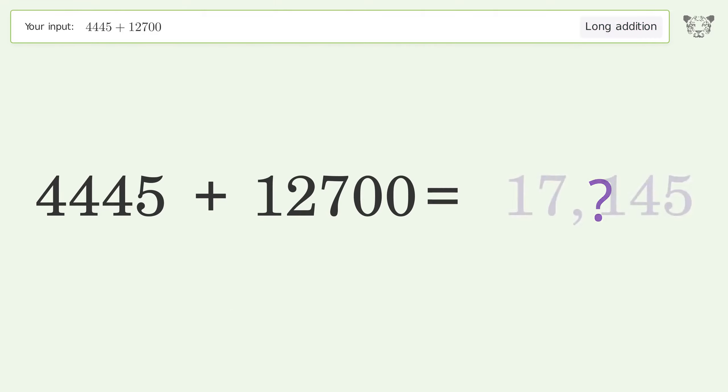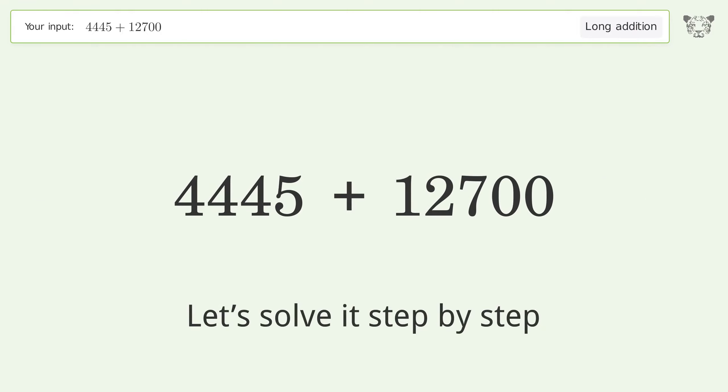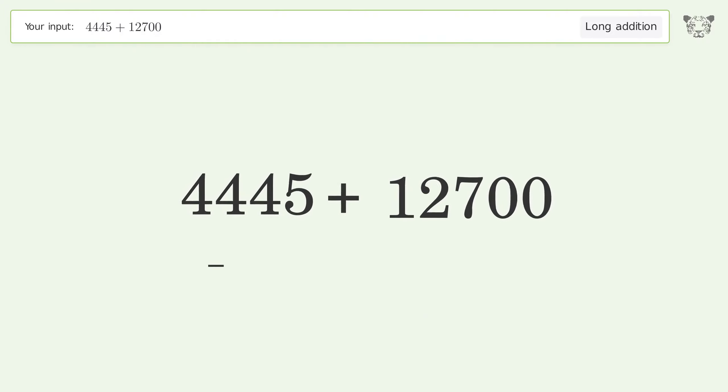You asked Tiger to calculate. This deals with long addition. The final result is 17,145.